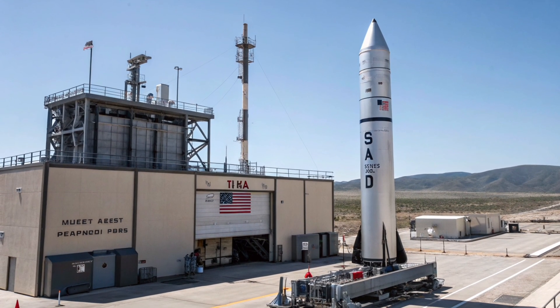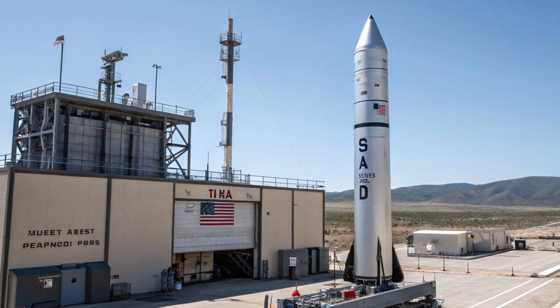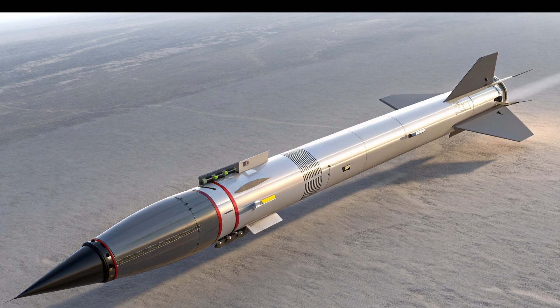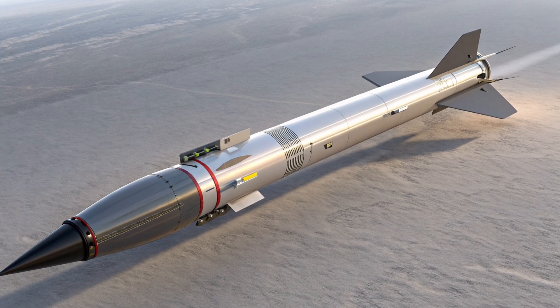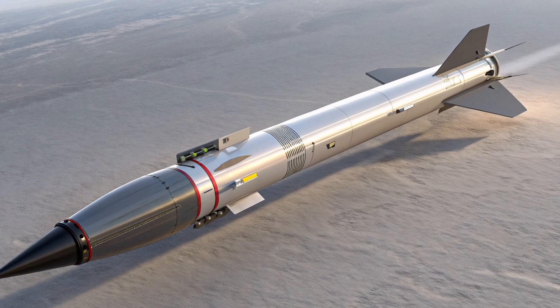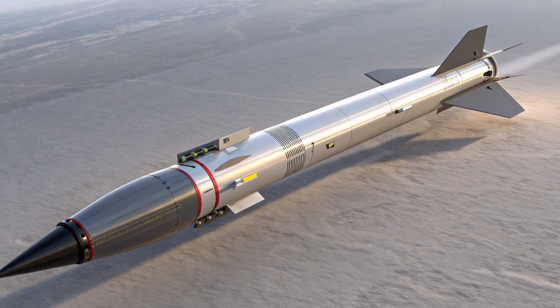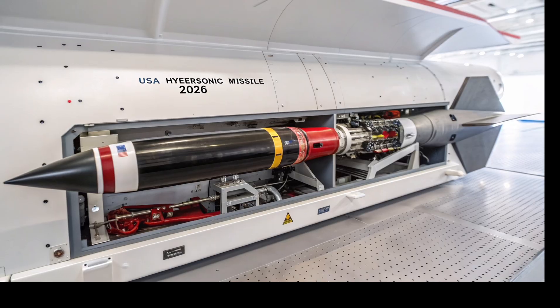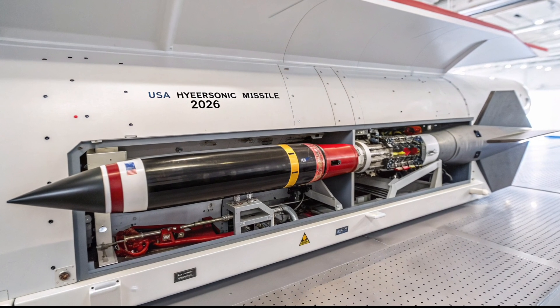Today, we're diving deep into one of the most anticipated and controversial defense projects of recent years: the AGM-183 hypersonic missile, now lined up for fresh procurement and testing in 2026. Let's break down what makes this missile special. The AGM-183, also known as the Air Launch Rapid Response Weapon, or ARRW, has a story almost as fast and intense as its Mach five-plus speeds.